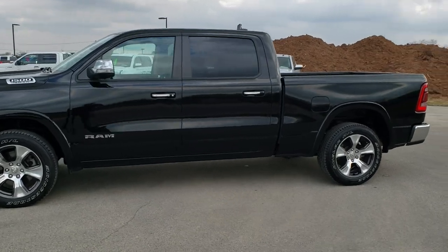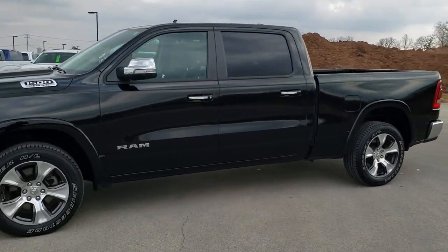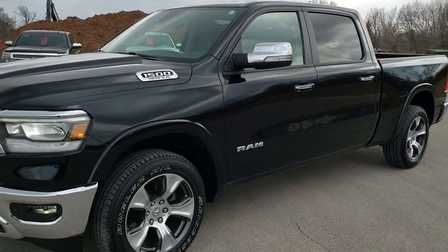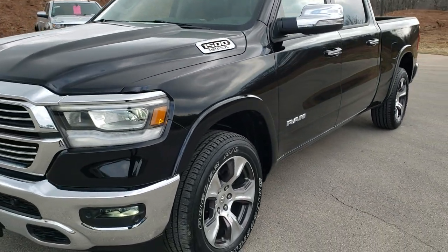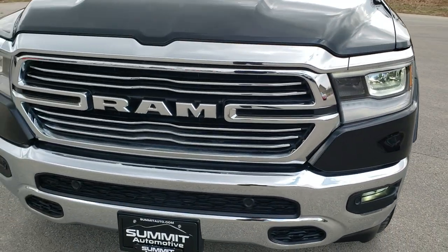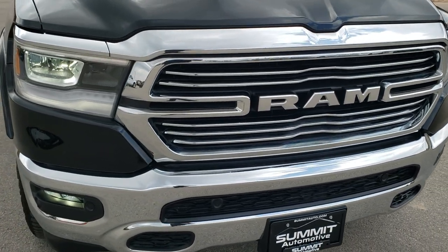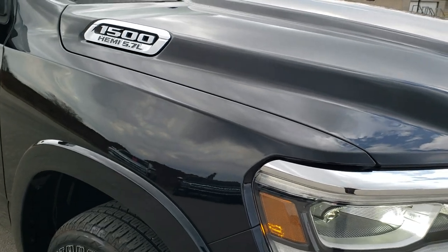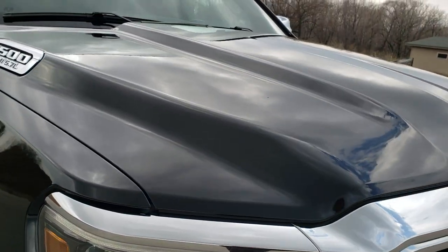This is stock number 9T189A. We are here at Summit Automotive in Fond du Lac, Wisconsin, your new and used Ram and light duty truck headquarters. Today we are checking out this super clean 2019 Ram 1500 Crew Cab, 6 foot 4 inch short box. This is a Laramie package and this truck has the 5.7 liter V8 Hemi motor.